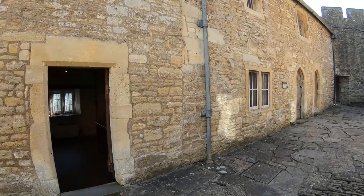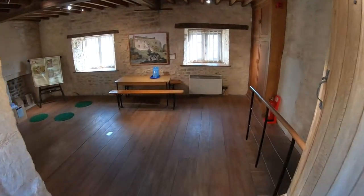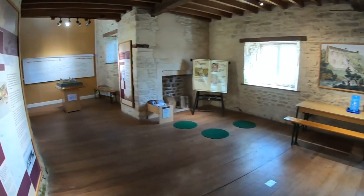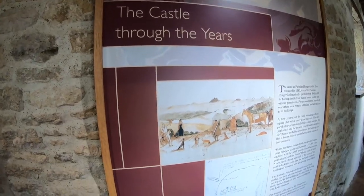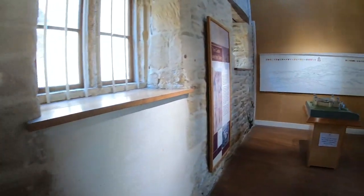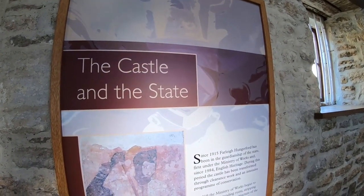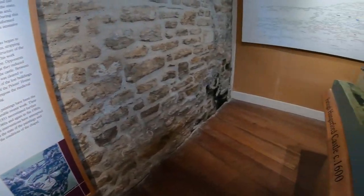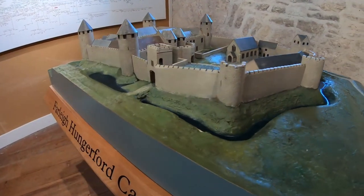Built in 1430 to accommodate the priest, the priest's house later went through various stages, including use as a dairy and then a farmhouse after the Reformation. The restored domestic chambers now house an exhibition centre with displays on the history of the castle — including why it was built, who lived there, and the incredible displays of Hungerford armour.